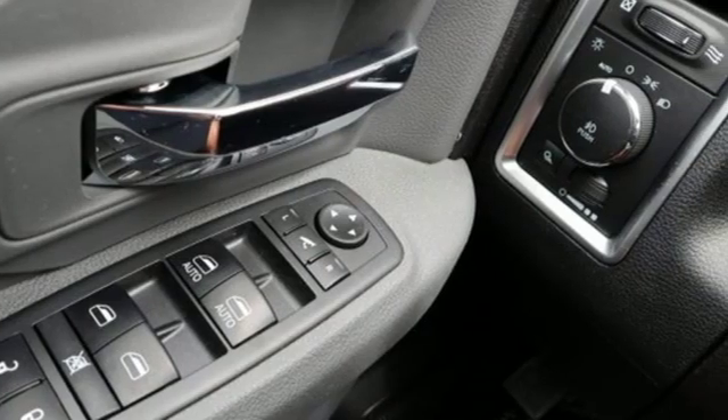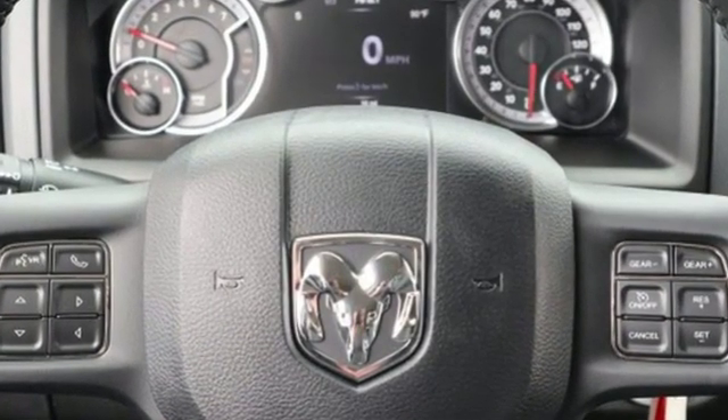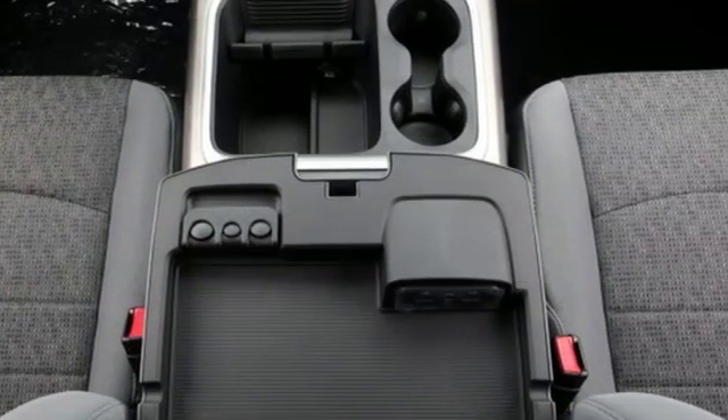V8 engine, electronic shift on the fly, driver selectable mode, active grill shutters, streaming audio, power heated mirrors, dual zone climate control.